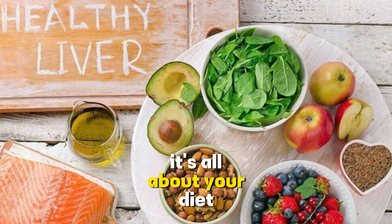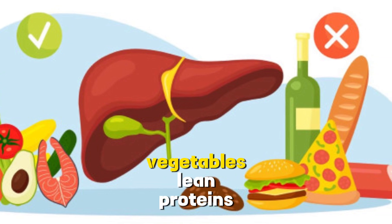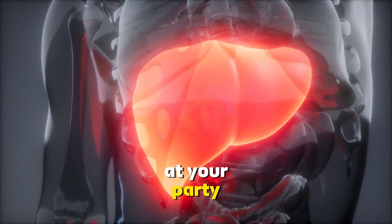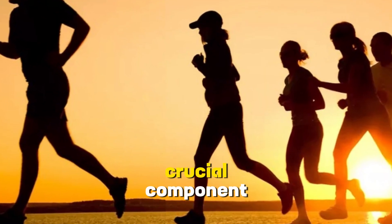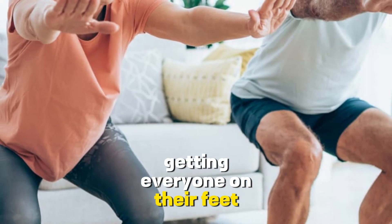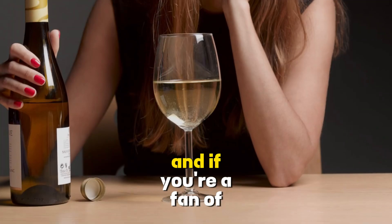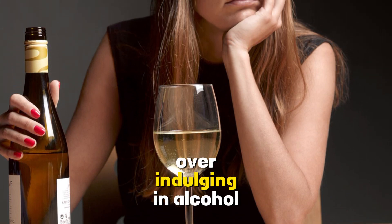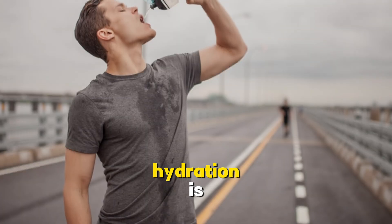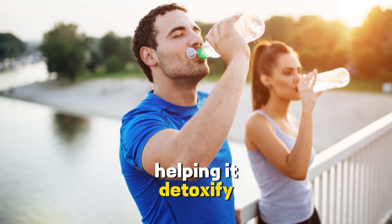First and foremost, it's all about your diet. A balanced diet rich in fruits, vegetables, lean proteins, and whole grains can go a long way in preventing and managing fatty liver disease. Regular exercise is another crucial component — it helps your liver process fats more efficiently and reduces the risk of fatty liver disease. If you're a fan of alcohol, moderation is key, as overindulging is a surefire way to invite the guests you don't want. Hydration is your liver's best friend — drinking plenty of water helps it detoxify and function optimally.